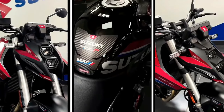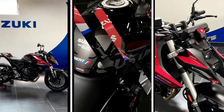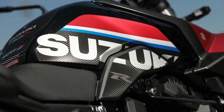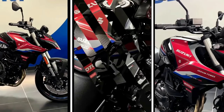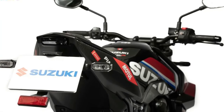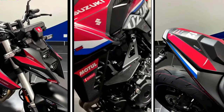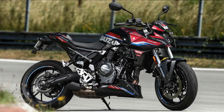Suzuki France has taken the wraps off a new special edition of the GSX-8S middleweight street bike. It comes with a fancier livery than the standard model along with a bunch of accessories. The overall bodywork is the same as the standard bike, but it is adorned with a special Suzuki Endurance Racing Team livery that celebrates the company's success in the Endurance World Championship. These decals enhance the visual appeal and make it look even more muscular, especially around the fuel tank.